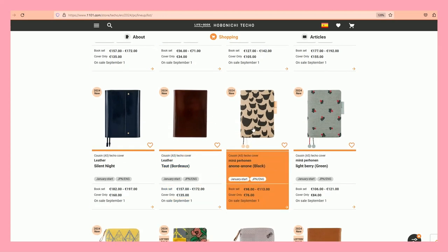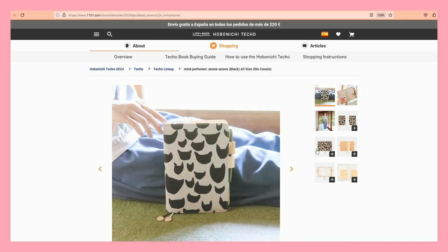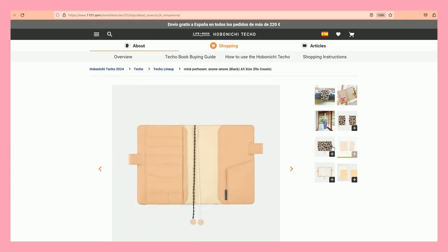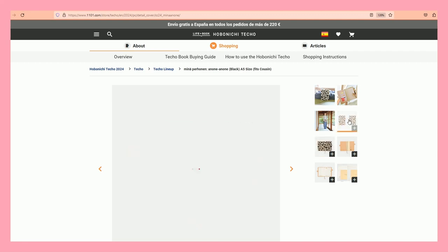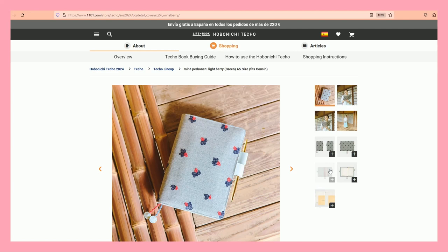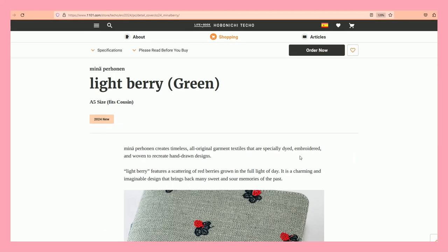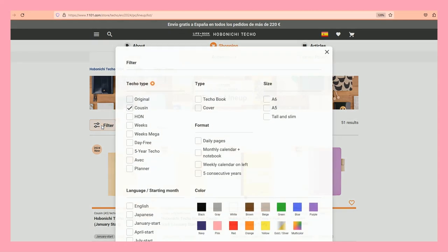The Mina Perhonen — with cats. The Mina Perhonen covers are quite expensive for me so I never actually get them — I look at them, just like I look at everything, but I don't ever get them.